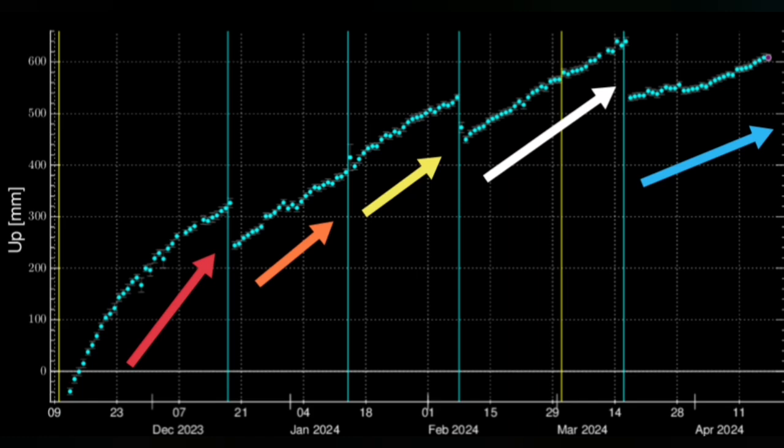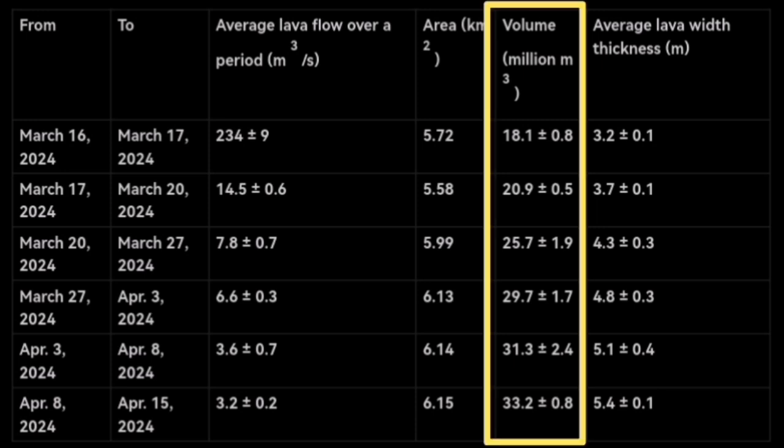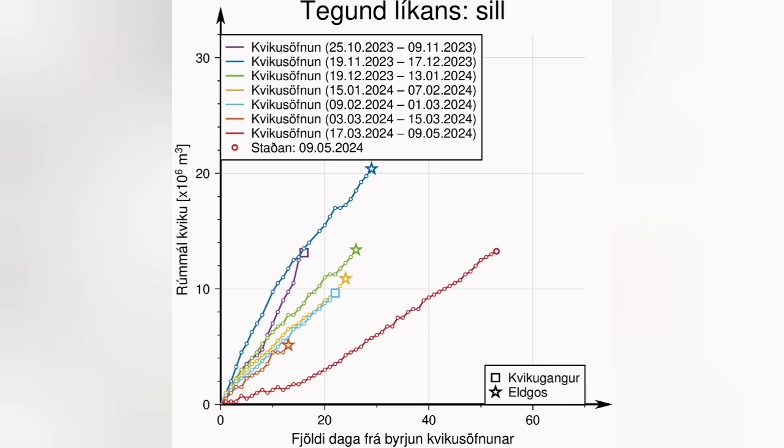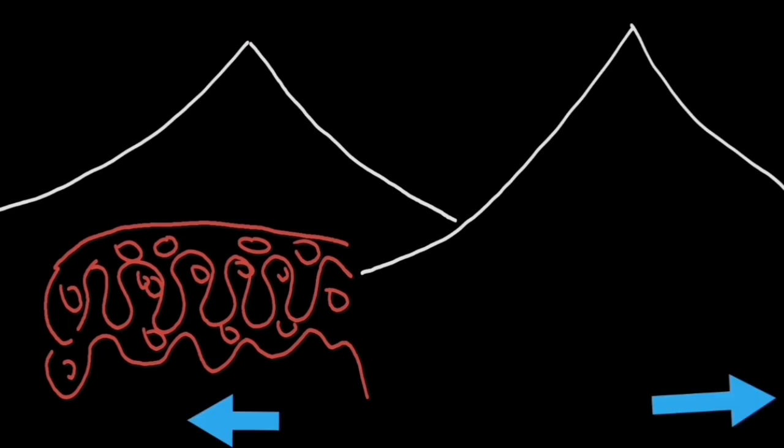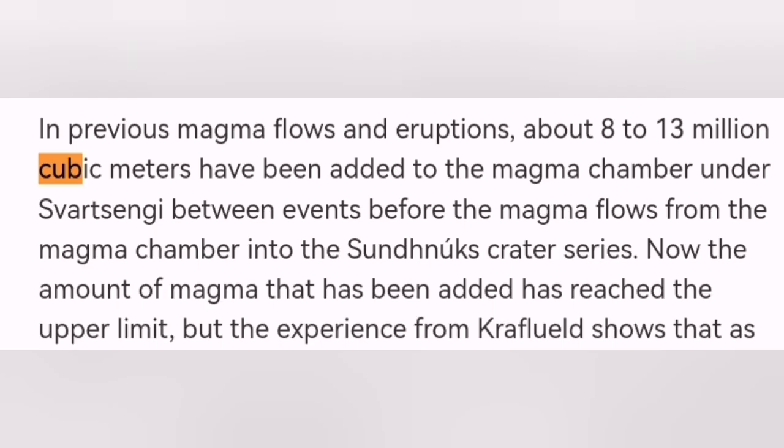The latest data shows up to 35 million cubic meters of magma erupted. The Schwarzsinger volcanic system, which contributed to the three previous eruptions, produced from 8 to 13, sometimes up to 18 million cubic meters — nothing like what erupted this time. This time at least around twice that amount. The Schwarzsinger volcanic system cannot erupt that amount of magma.